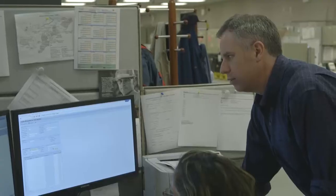Hydro One's metering experts use a ProBell device, which is an independent tool approved by Measurement Canada, which tests and verifies meter accuracy while they are in service.